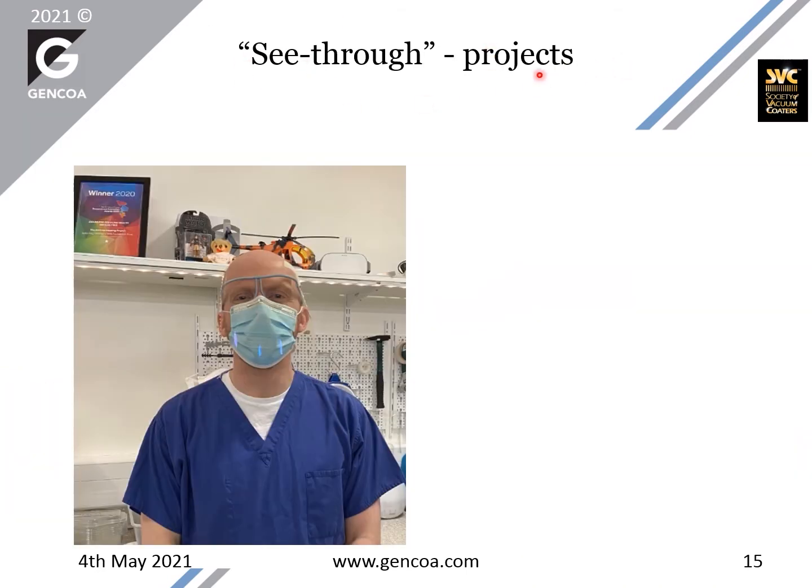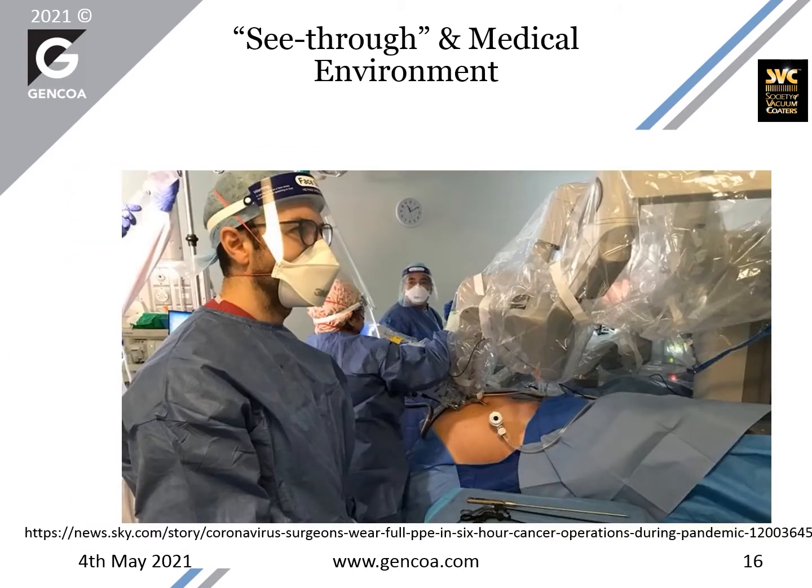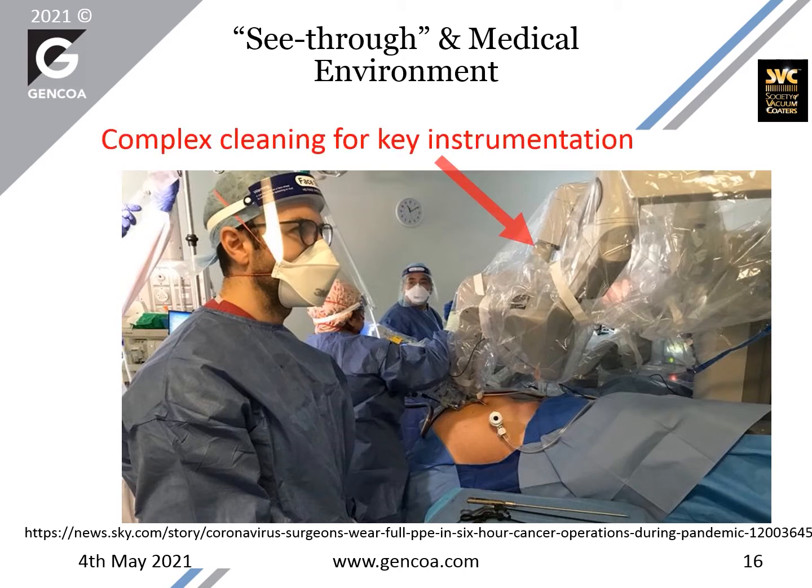We have been working on see-through projects. This is an example at a hospital here in Liverpool. We have been coating several objects like toys and visors, and it is important for precision surgery to have a clear see-through — having anti-reflective and antiviral added properties for the visor is important. Another area of see-through in a medical environment is when applied to key instrumentation used in operating theatres and treatment rooms, where the complexity of cleaning makes it very difficult for these objects to be used in sterile conditions, and sometimes this results in having to plastic-bag them to use them safely. The use of coating technology with antimicrobial and antiviral properties would obviously be an improvement to present conditions.